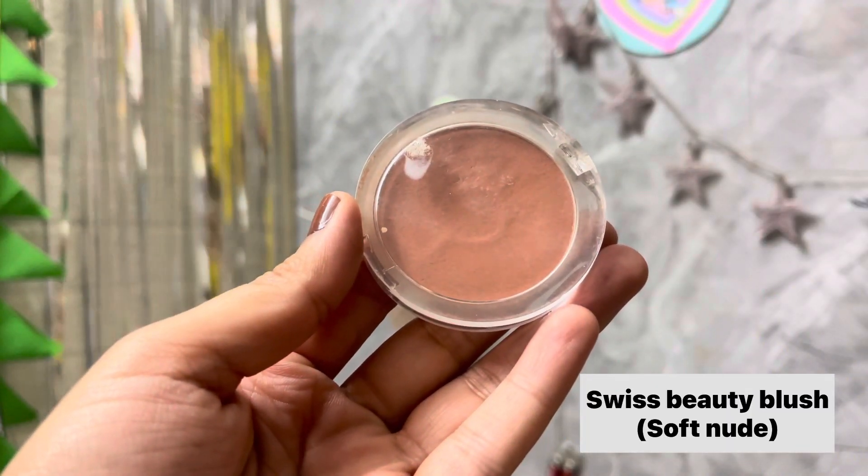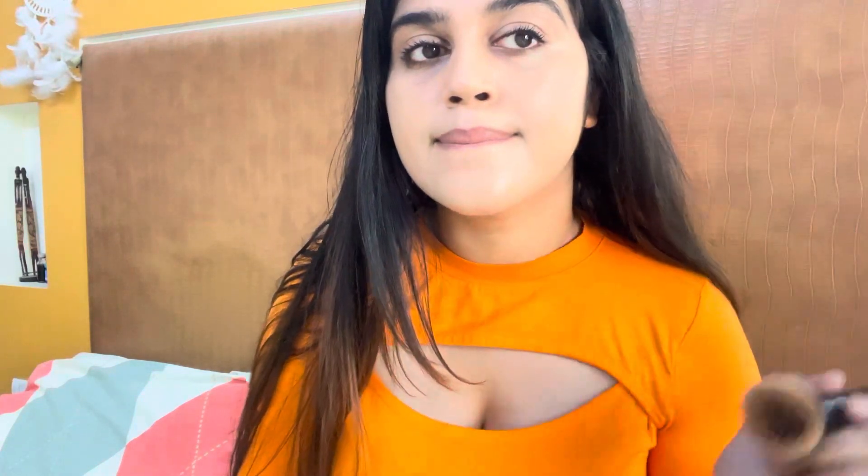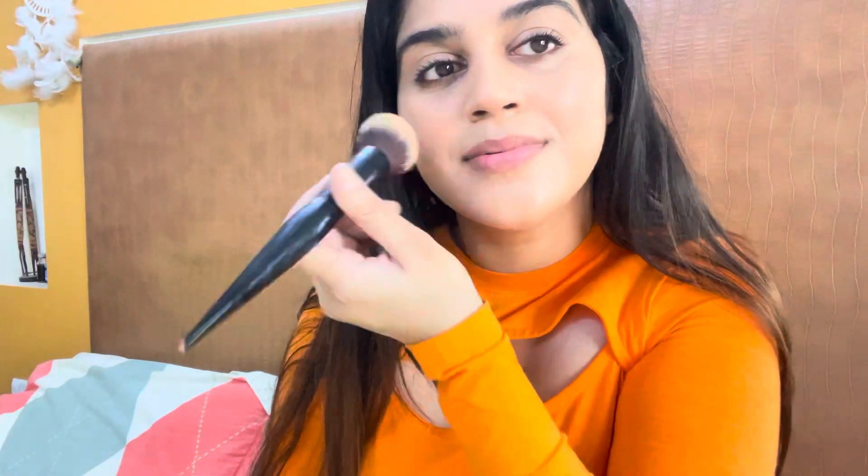The last product is this blush from Swiss Beauty. It's very affordable and the color payoff is beautiful — very subtle and natural. Whether you have my skin color, darker, or fairer, you can definitely try this product and you'll love it.